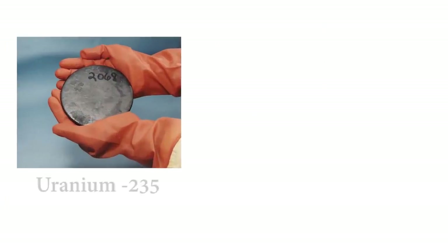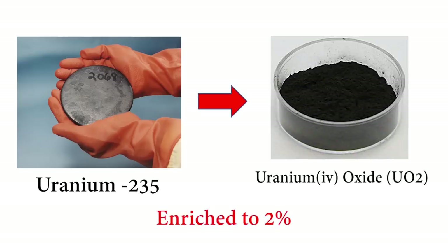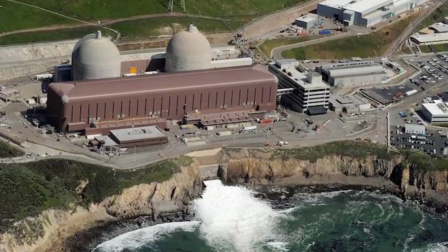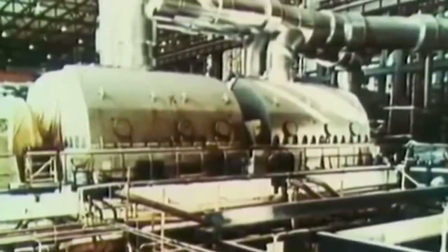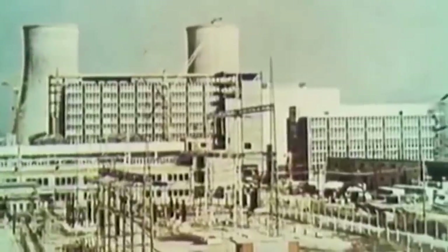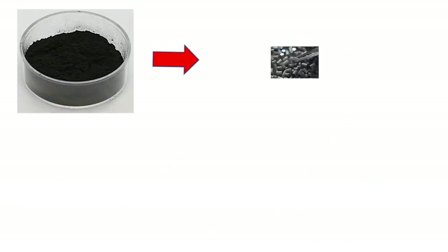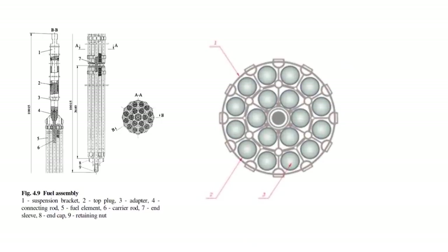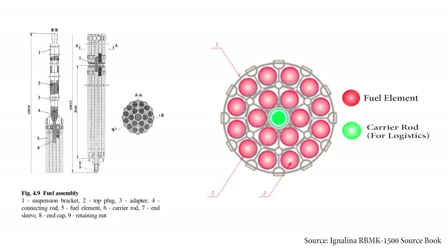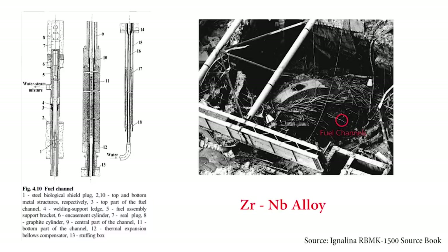Both RBMK types use uranium-235 as fuel in the form of uranium oxide, with an enrichment of 2% — relatively low compared to western reactors, which typically have 3–4% enrichment. This is one reason RBMK reactors have a lower operational cost and a better performance-to-cost ratio. The uranium fuel is shaped into small cylindrical pellets stacked inside metal tubes made of zirconium-niobium alloy, arranged in a circular pattern to form fuel assemblies. One fuel assembly has 18 fuel elements in total, with a carry rod in the center.